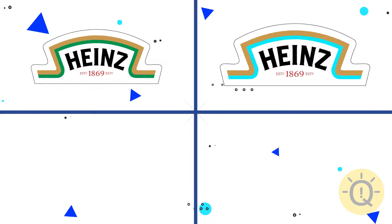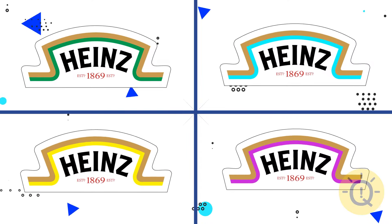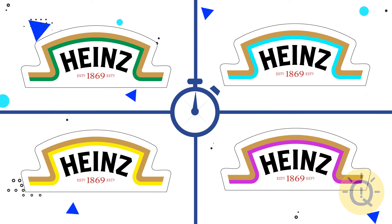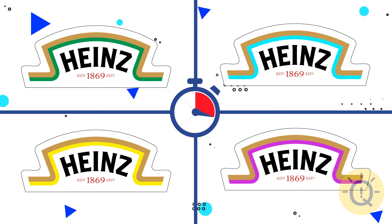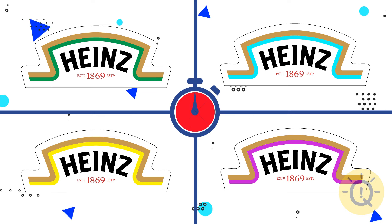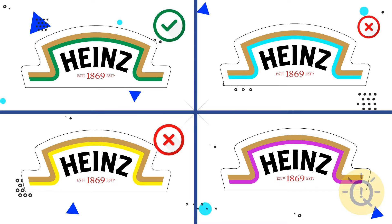Let's move on to Adidas. There's only one original logo among these four options. Which one? The first one.